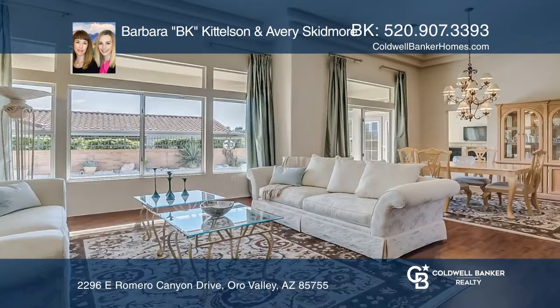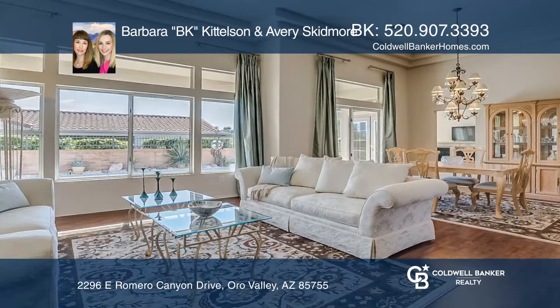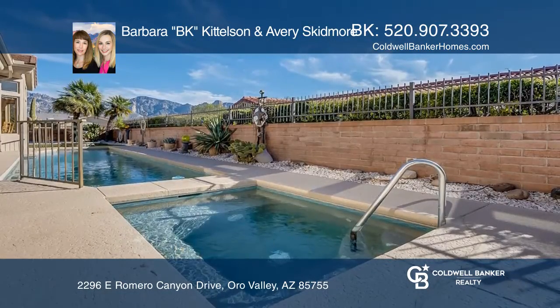French doors from the Arizona Room and the Master Suite lead to your private backyard oasis, showcasing the inviting lap pool, spa, and expansive Catalina Mountain views. Welcome home.